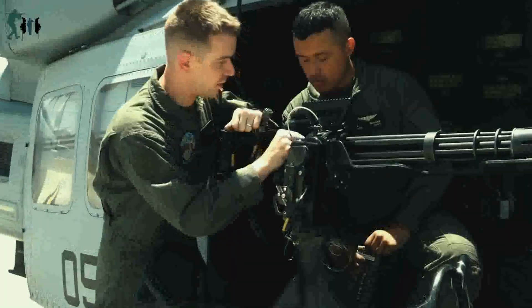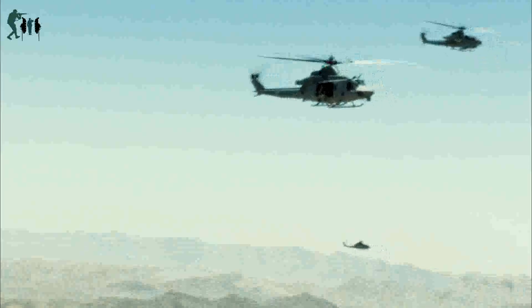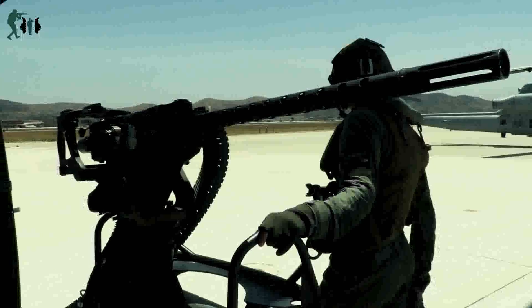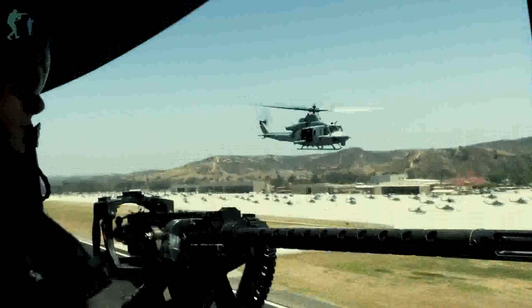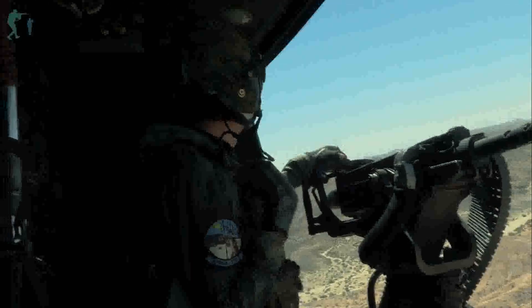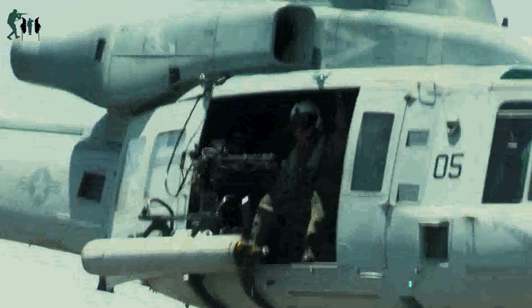HMLA-775 conducts offensive air support training. U.S. Marines with Marine Light Attack Helicopter Squadron 775, Marine Aircraft Group 41, 4th Marine Aircraft Wing, conduct an offensive training mission over Naval Air Facility El Centro, California, June 16, 2022. HMLA-775 conducts offensive air support in aid of expeditionary advanced base operations to maintain and enhance their mission capabilities and combat readiness.